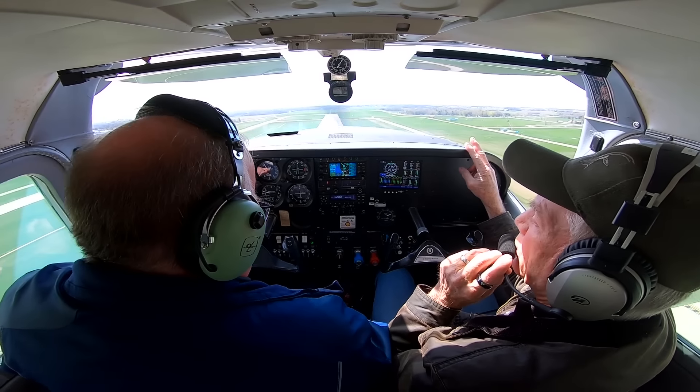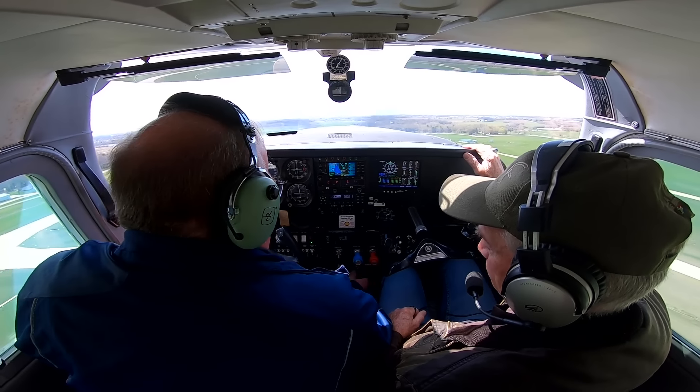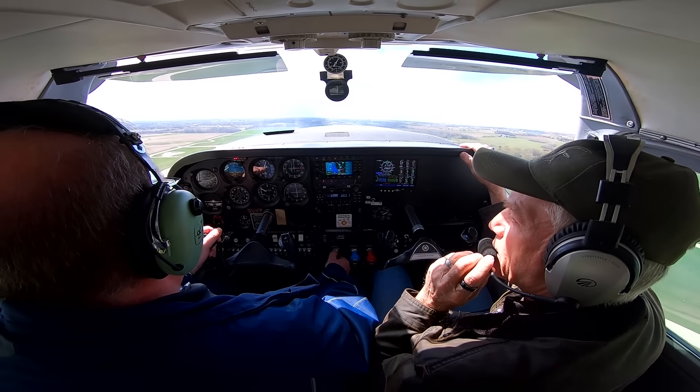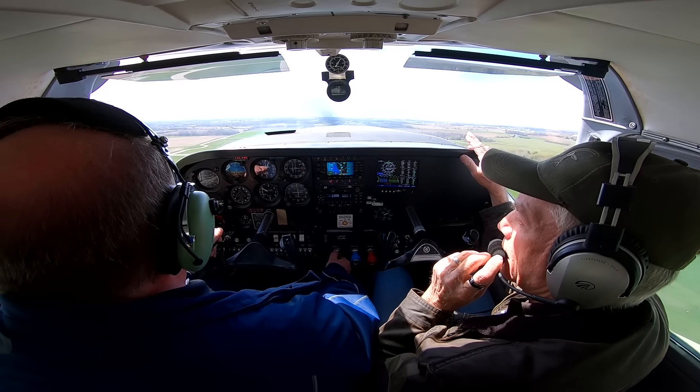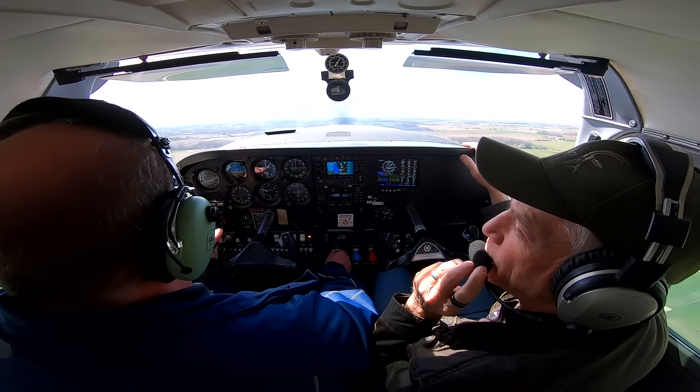So the two critical things those demonstrated: the importance of descending on the downwind, and the importance of not turning inside that blue dot. We'll show what good looks like this time.